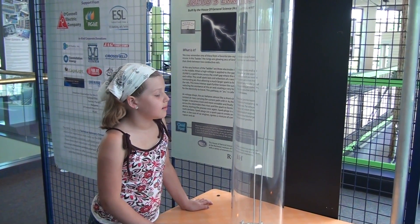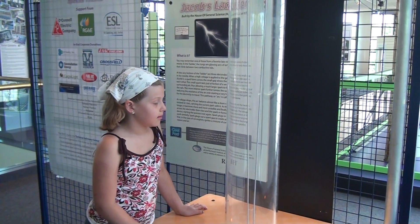Well, actually, the whole exhibit is about energy — how we use it, how we can conserve it, how it impacts our lives, all the different forms and sources of energy that we encounter.